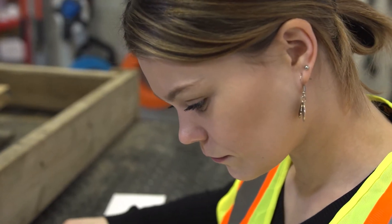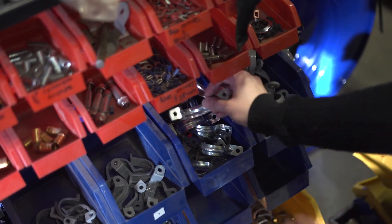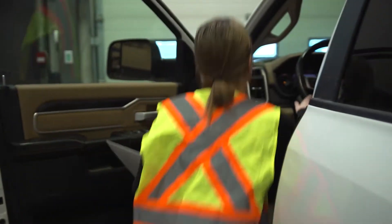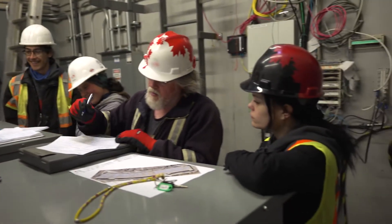You would typically meet at the shop, grab all the materials you'll need for the project, prep your truck, do a truck inspection, then head off to site. You'll have your toolbox safety meeting, then head off to your job task.